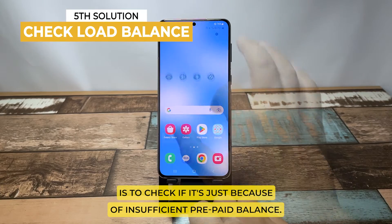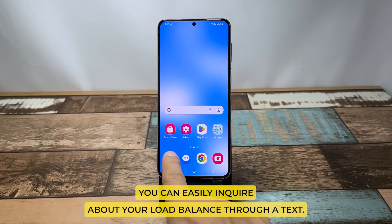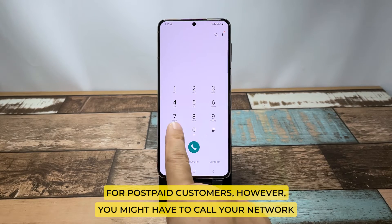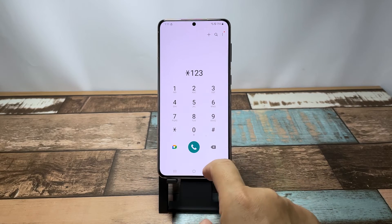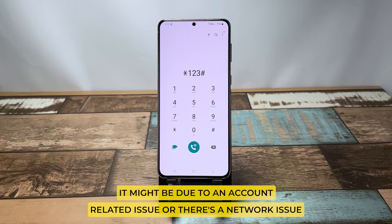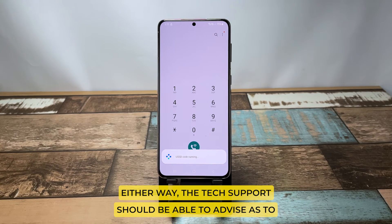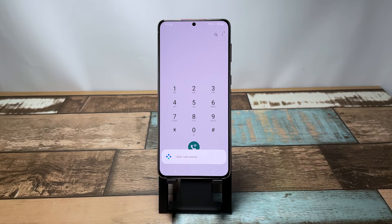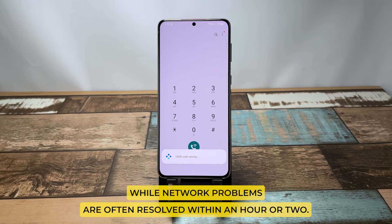If this doesn't fix the problem, then check if it's because of insufficient prepaid balance. Depending on the SIM card you're using, you can easily inquire about your load balance through a text. For postpaid customers, you might have to call your network operator or service provider to inquire, as it might be due to an account-related issue or a network issue. The tech support should be able to advise why the problem is happening and what you need to do to fix it. Account issues are often due to unsettled bills, while network problems are often resolved within an hour or two.